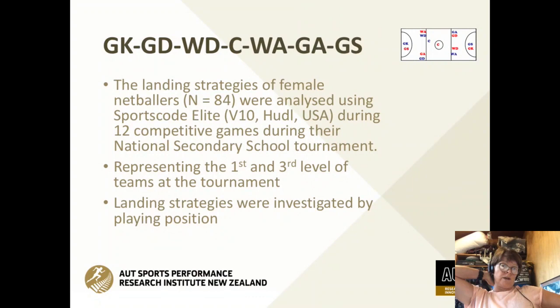I worked with a trained biomechanist, Associate Professor Chris Watman, and one of the professors from the health faculty, Duncan Reed. We looked at the landing strategies of 84 female netballers from 12 competitive games. The data was from those at the elite level — that's the first grade — and then the third grade, which is two levels below. We looked at landing strategy based upon their playing position.